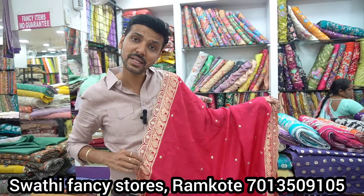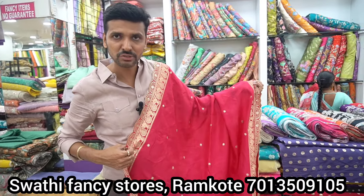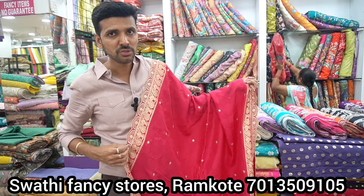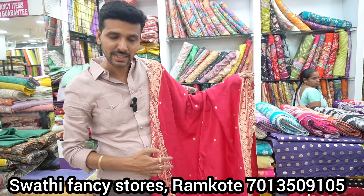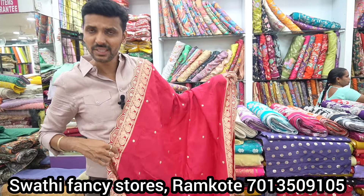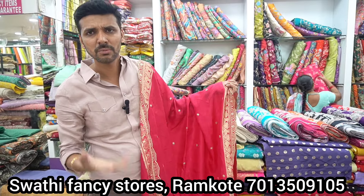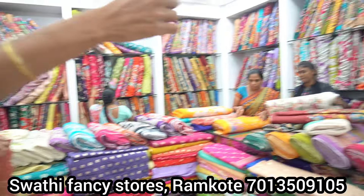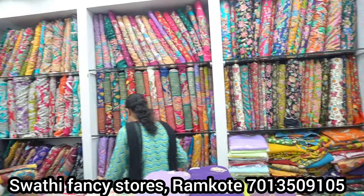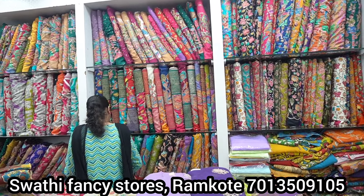Now we have all the dupattas that are super. The dupattas are also used — dupatta is used at 2.5 or 2.75 meters. All the dupattas are available. There are many options for the position print, embellisher, etc.